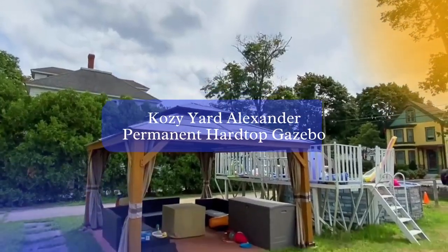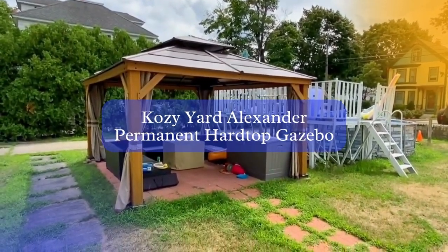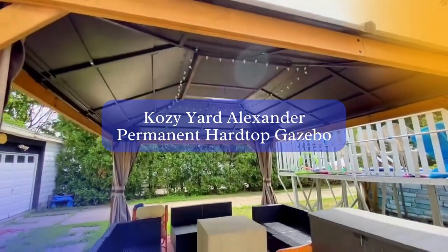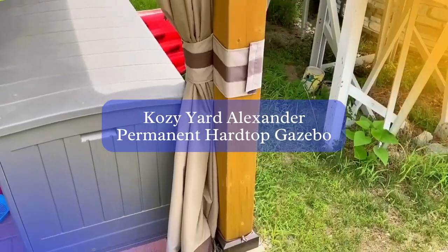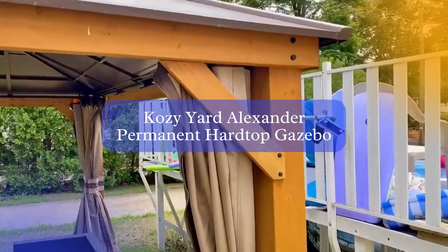Our first contender is the Cosiart Alexander Permanent Hardtop Gazebo. With its sturdy aluminum construction and galvanized steel double roof, this gazebo is designed to withstand high winds and provide long-lasting durability.